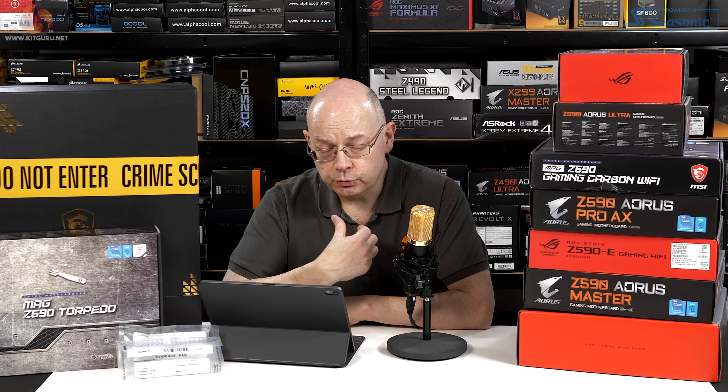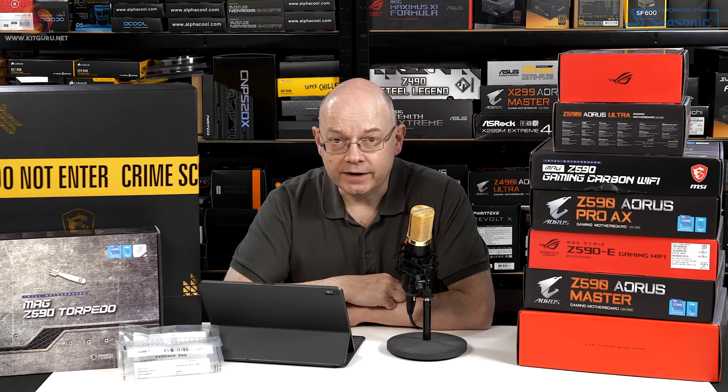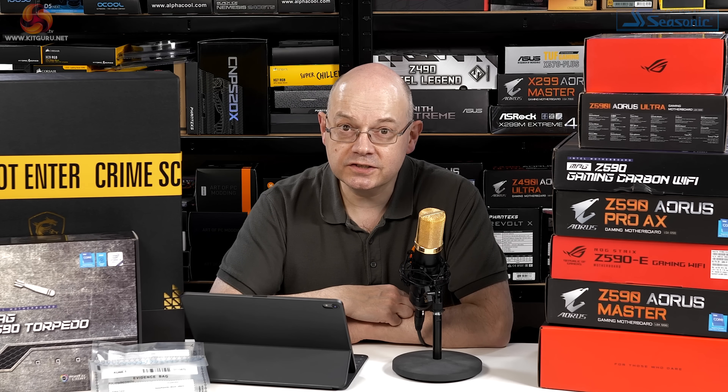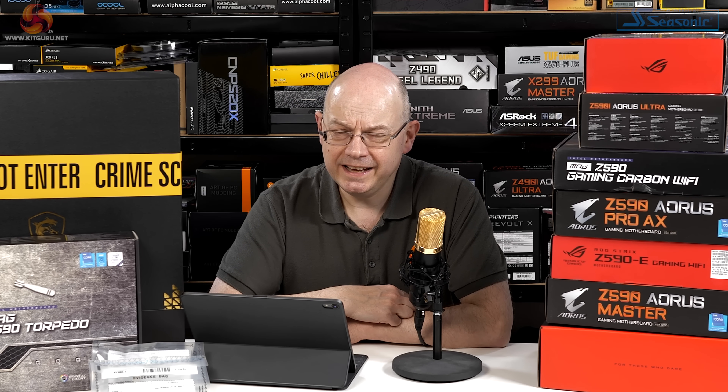If you read the review — and you really should read the review, it's a decent review as always — what you will note is that Dr. Ian has carefully avoided using any of the information that Intel provided in the briefing last week. He's delivered a verdict on the i7-11700K, and truth be told it's fairly damning.